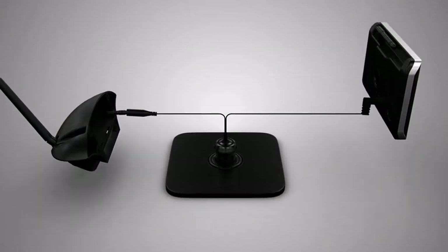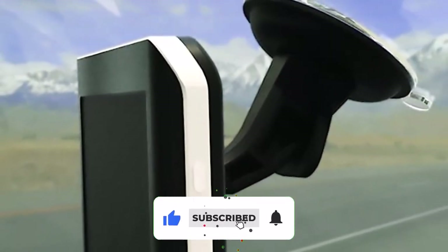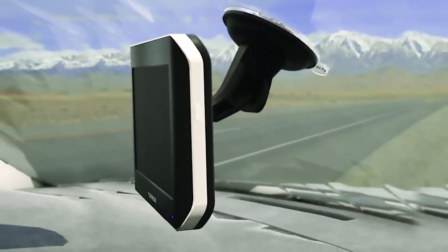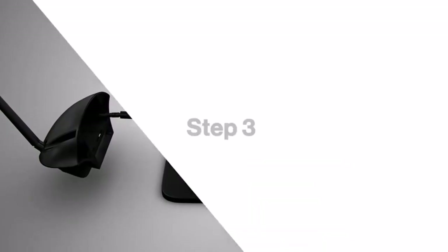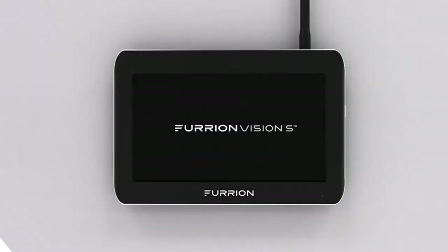It features a fully waterproof camera with infrared night vision, intelligent filters, and live streaming. You get 120 degrees of wide-angle viewing, along with high-tech motion sensing. Another added bonus is that this camera is wireless and uses a 2.4 GHz communication system to give you a reliable digital connection.